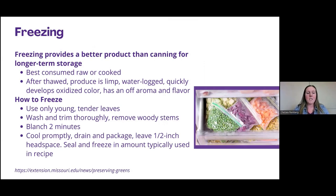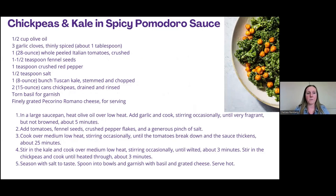Freezing is a better way to preserve leafy vegetables like kale compared to canning for long-term storage. It is typically best consumed raw or cooked, but kale does hold up a little bit better than cabbage when frozen. Just know that same as with cabbage, you're going to have to use it in a cooked product. It is suitable for freezing.